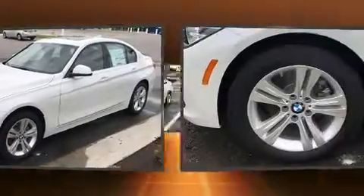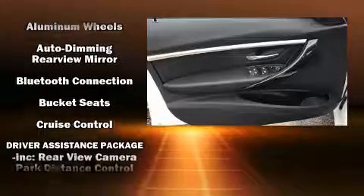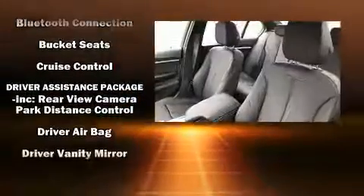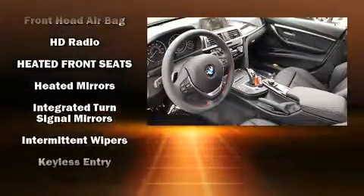All of the premium features expected of a BMW are offered, including one-touch window functionality, a leather steering wheel, a built-in garage door transmitter, automatic dimming door mirrors, heated seats, front fog lights, and seat memory.